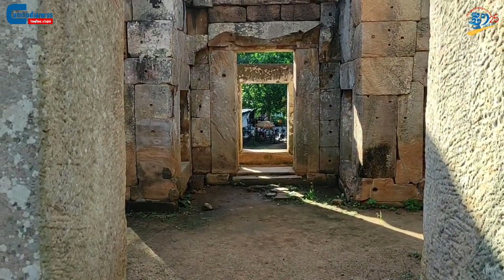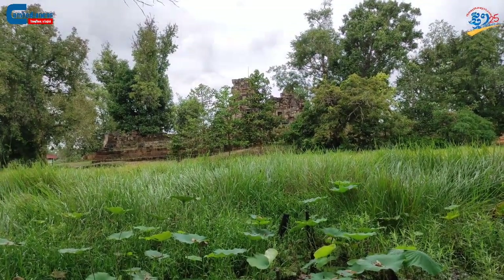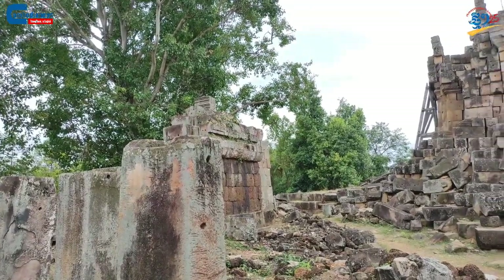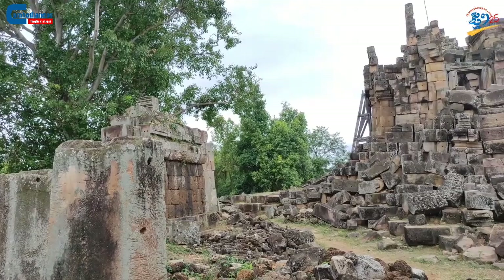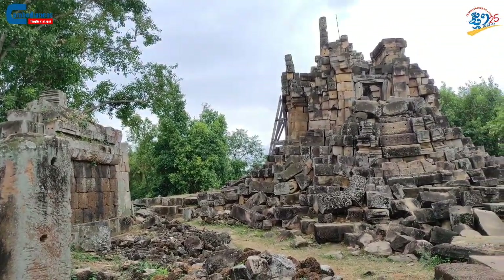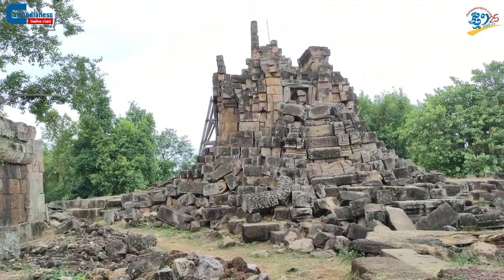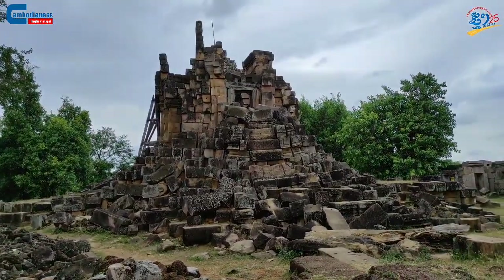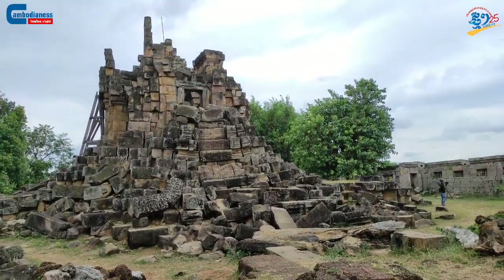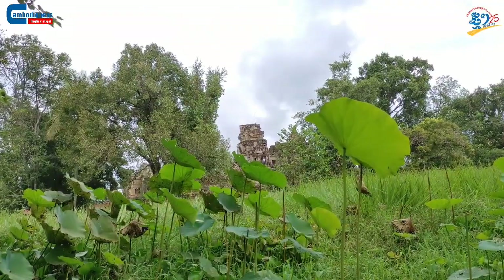Furthermore, according to Hinduism, the moat around the temple represents the vast ocean surrounding Mount Sumeru. In the same manner, as the temple is where the god lived, a reflection from the water in the moat would show that the temple is on top of the clouds. This is one of the concepts used to explain the importance of the moat. Another important value of the moat is the protection it provides from thieves and enemies stealing and attacking the temple.